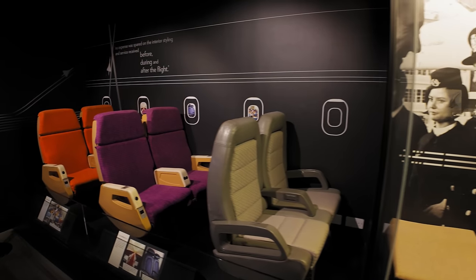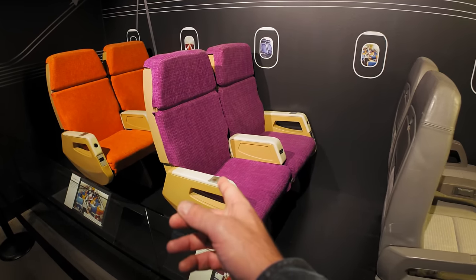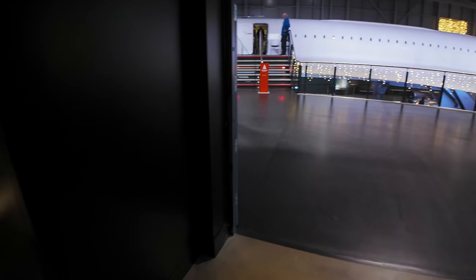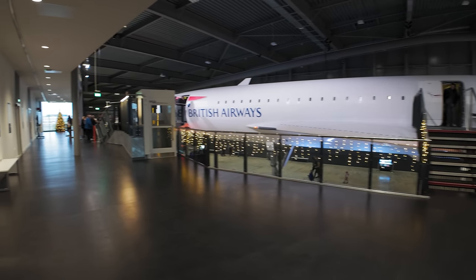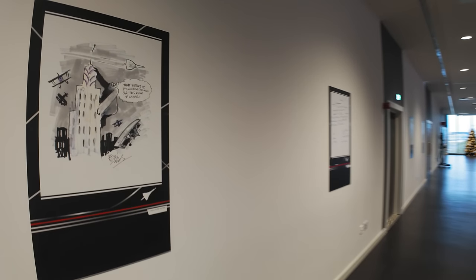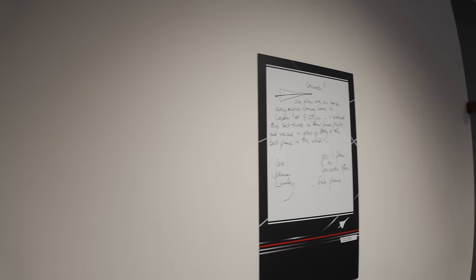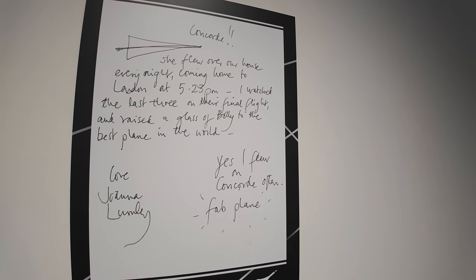These are some of the different seats — they even had Secret Vault seats here, look folks. And something for the... So that's the exit when you come out. We're just going to have to do the queue I'm afraid folks. Maybe take a little look out the window before we go. Joanna Lumley — yes, I flew on Concorde often, fab plane. Joanna Lumley approves!